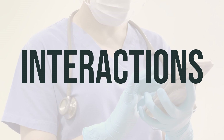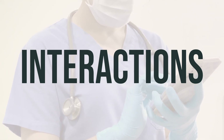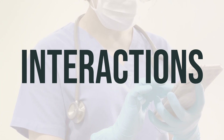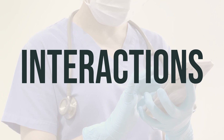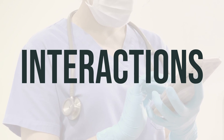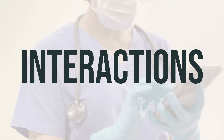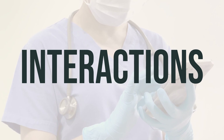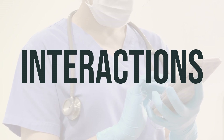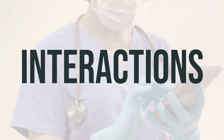Do not take this medication with any other product that contains colchicine to avoid double dosing and potential overdose. Overall, colchicine can be a beneficial medication for treating certain conditions, but it's important to be aware of potential interactions and precautions to ensure its safe and effective use. Take this medication exactly as prescribed by your doctor, as the dosage and timing can vary depending on the condition being treated.